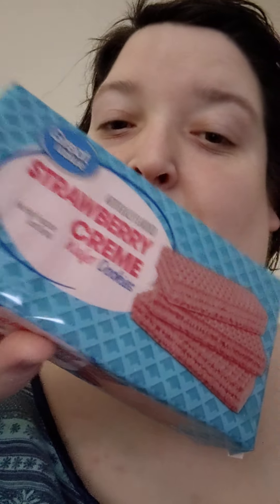We tried the vanilla. Now we're trying the strawberry cream. This is Great Value strawberry cream wafer cookies. These are like one dollar and something — one dollar and some change.